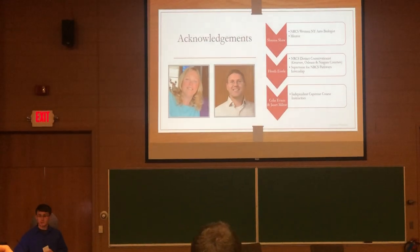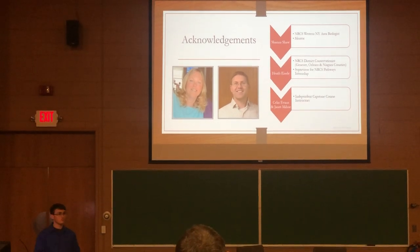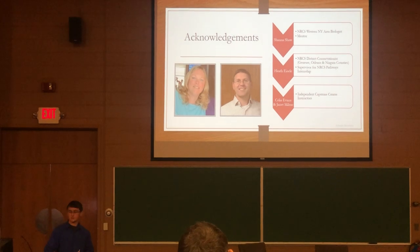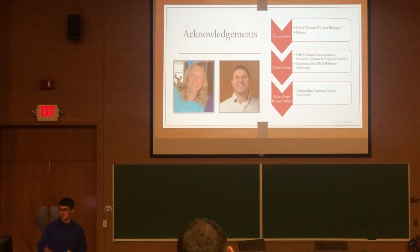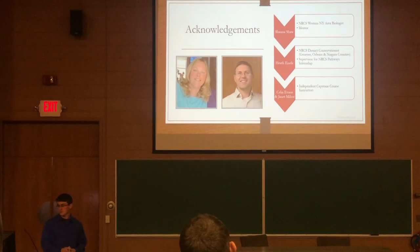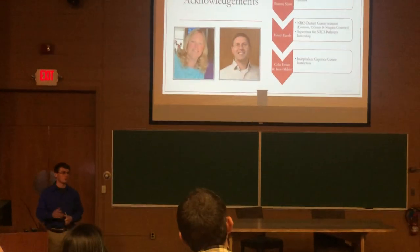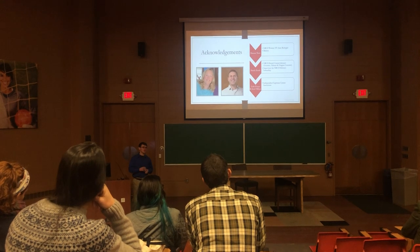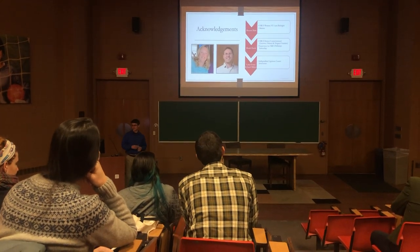I would like to thank my mentor Shannon Shaw, the West Area Biologist; my supervisor Keith Isill, the District Conservationist for the Genesee/Orleans and Niagara County Field Team; and Celia Evans and Janet Leibach for being the independent capstone instructors and reviewing this plan. They helped combine academic and real-world experience, which was a bit of a challenge at times, but well worth it and a great learning experience.